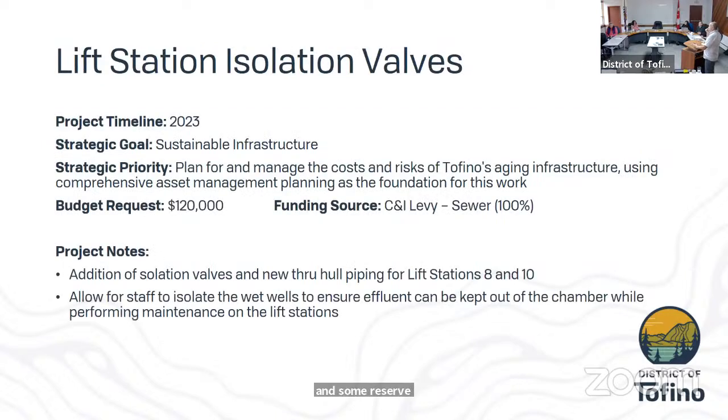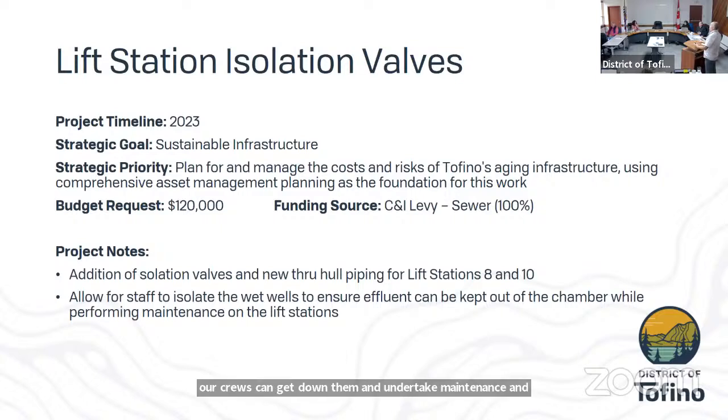Lift station isolation valves — this ongoing project, discussed on yesterday's tour, allows us to isolate our wet wells so that crews can access them for maintenance. We have two more to do — lift stations 8 and 10 — the final two. These won't be as significant an excavation as lift station 12, which we completed last year.